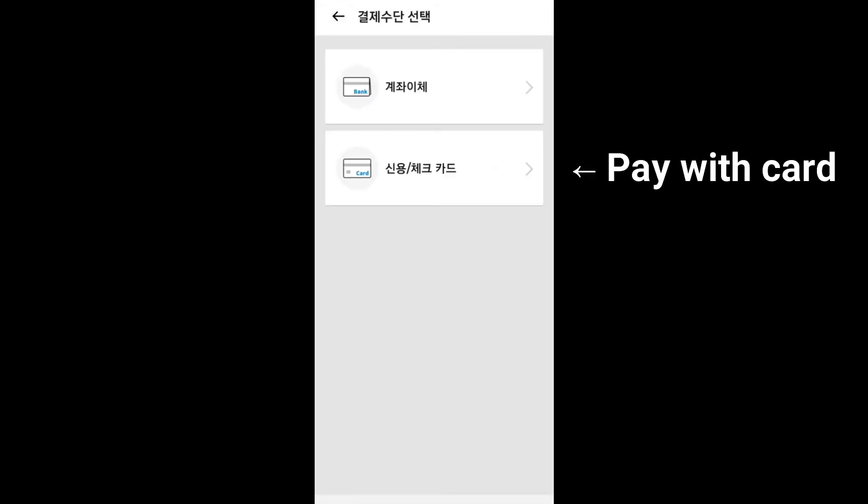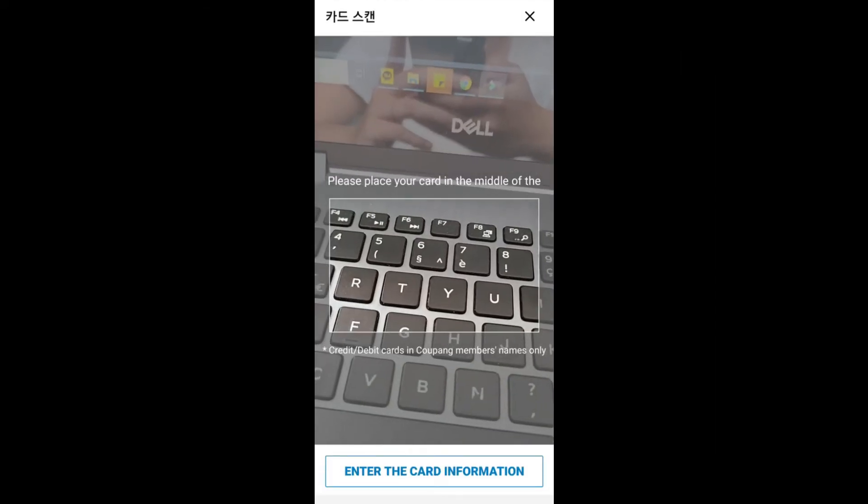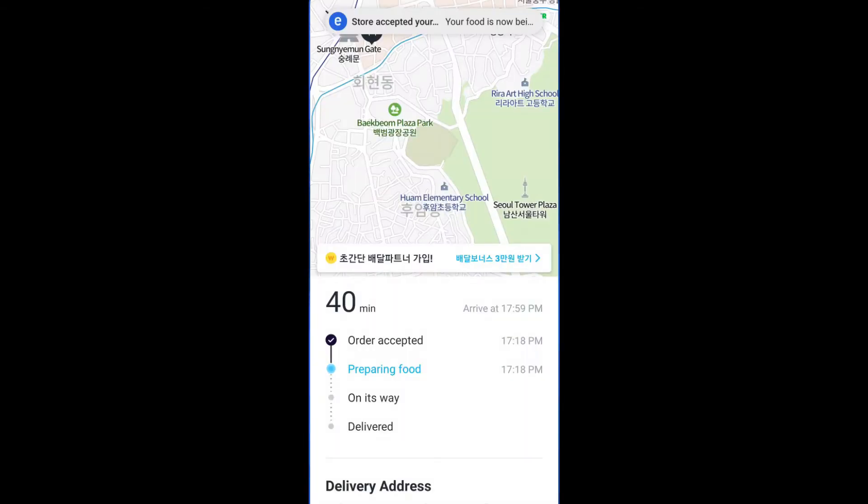Once all of that is done, you can add your payment method. The easiest payment method to add as a foreigner is to pay by card — you can just scan your card and fill in the extra details. Then you can place your order and you will see a confirmation message showing if your order has been accepted and when it's going to be delivered.